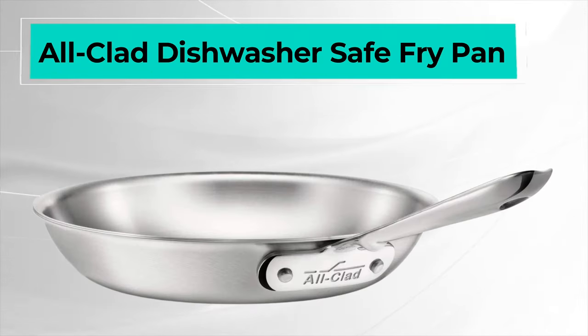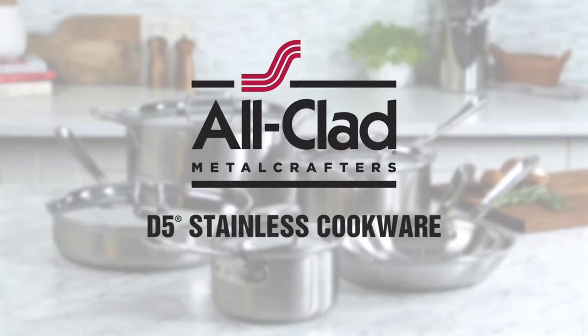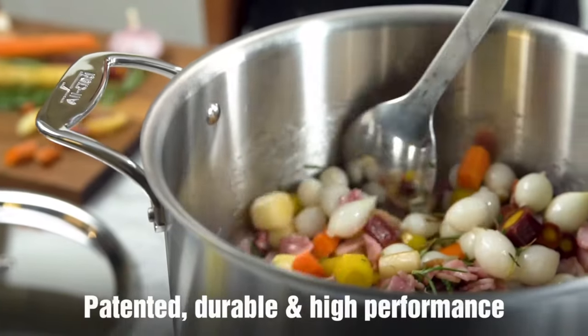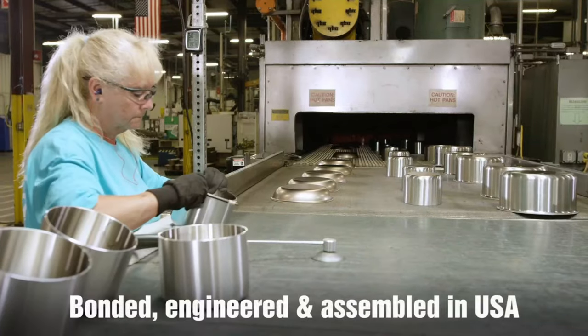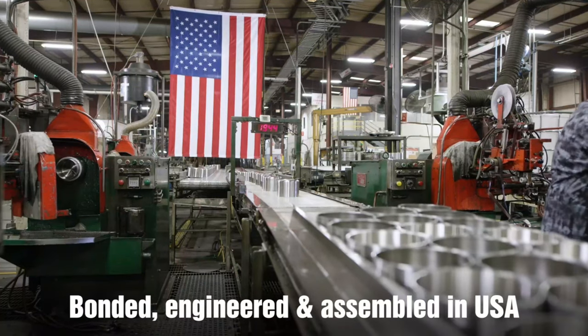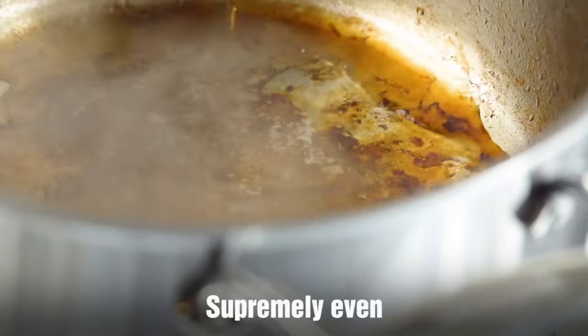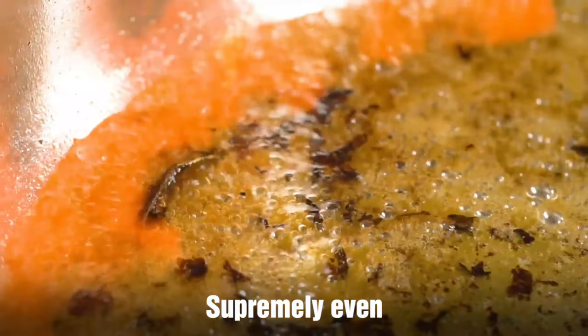Next is the All-Clad Dishwasher Safe Fry Pan. The best part about stainless steel frying pans is that you can cook just about any kind of food in them. Chefs also love them for their sturdiness and strength as well as their resistance to rust and corrosion, which makes them easy to clean and handle. Stainless steel can be costly,